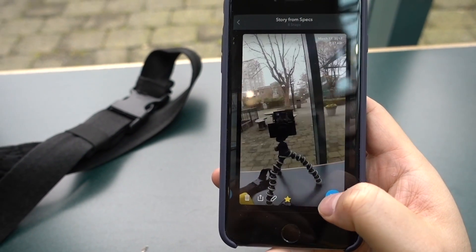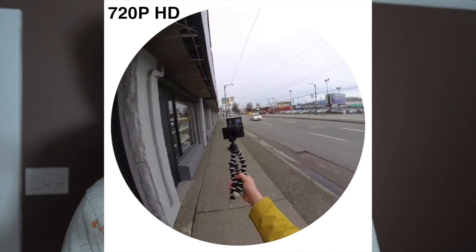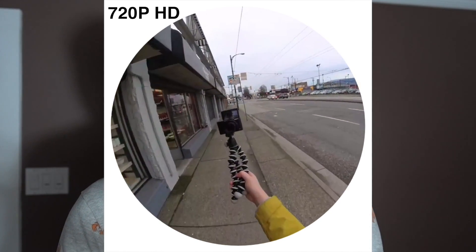It records in SD (standard definition) and HD (high definition). That high definition is 720p at 60 frames per second. I'm not sure what the standard def resolution is. But if you want to upload in HD format, you have to enable WiFi on the glasses, then connect WiFi on your phone, and then allow the battery to drain itself on both your phone and the glasses.